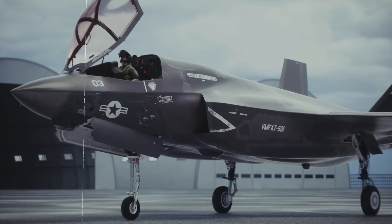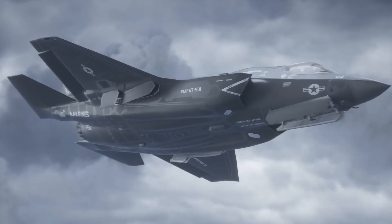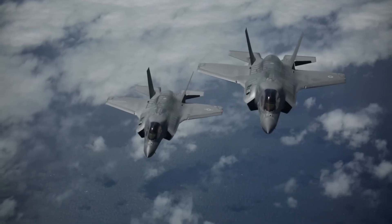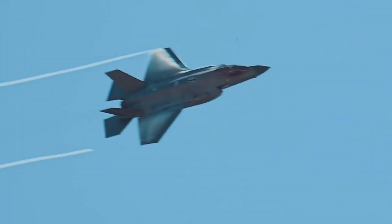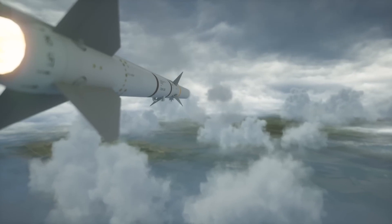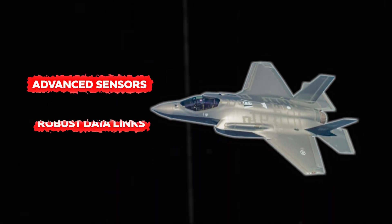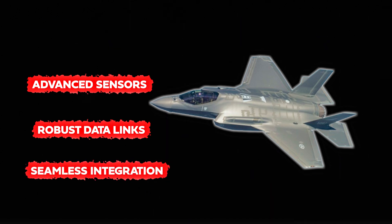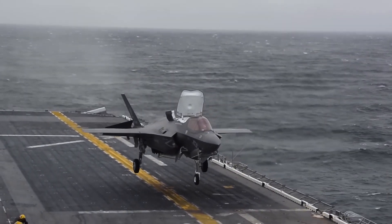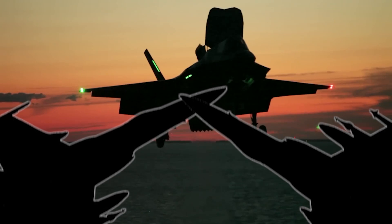Stealth technology, once limited to specialized aircraft, is now standard in modern fighter jets like the F-35B. Its low observable design and electronic warfare capabilities force adversaries to rethink their air defense strategies. In today's modern warfare, the ability to gather, share, and act upon real-time information is crucial. The F-35B excels in this domain with its advanced sensors, robust data links, and seamless integration with other military platforms — a capability known as network-centric warfare — allowing coordinated operations and giving commanders a decisive edge on the battlefield.